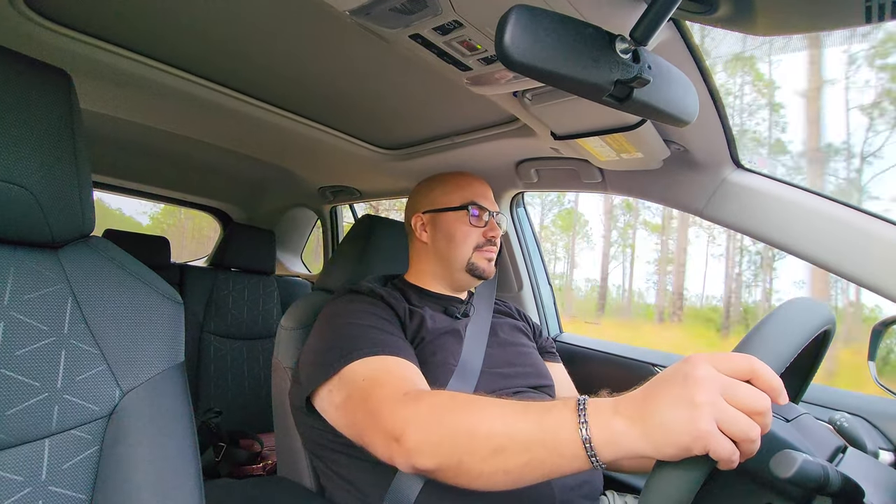The body roll is not bad considering the type of vehicle it is — a high-riding 4x4. Even on these twisty roads doing over 35 miles an hour, this thing's fine. This is a very comfortable car. It's definitely something you're going to feel safe and in control in unless you get absolutely ridiculous with it.